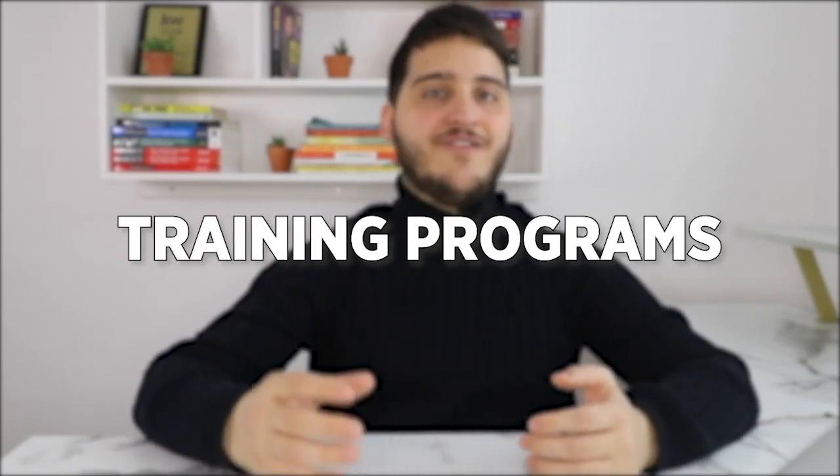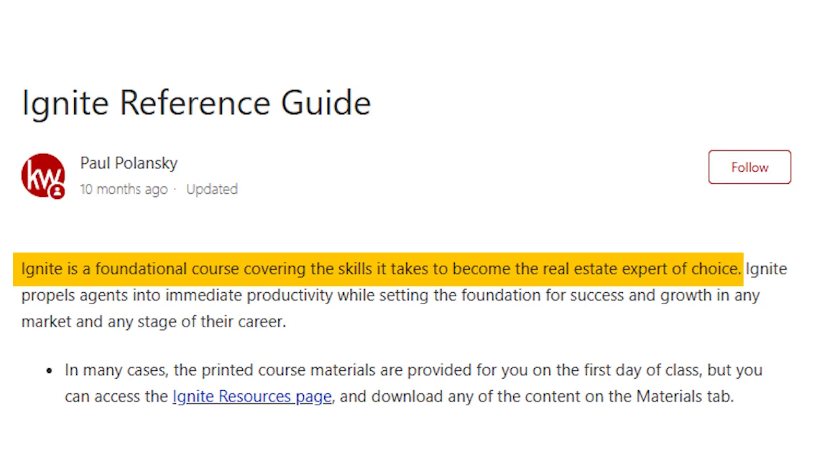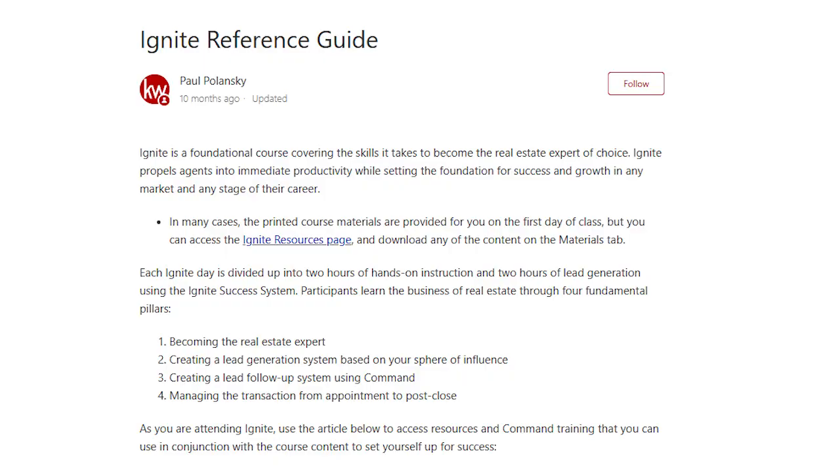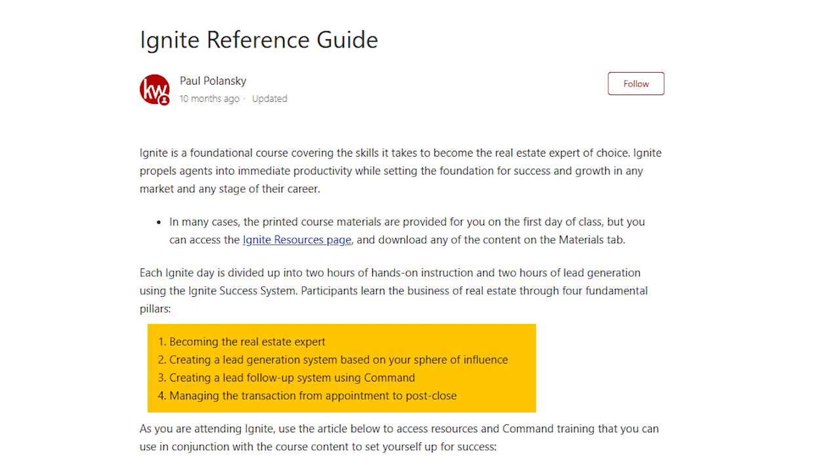The first training program is KW Ignite, which is mostly for new agents to help them launch their careers and get into production, but is still effective for any agent regardless of where you are currently in your career. This is a foundational course covering the skills it takes to become the real estate expert of choice. The course consists of 18 instructor-led sessions, each Ignite day divided into two hours of hands-on instruction and two hours of lead generation using the Ignite success system. The four fundamental pillars covered in Ignite are becoming the real estate expert, creating a lead generation system based around your sphere of influence, creating a lead follow-up system using Command, and managing the transaction from appointment to post close.